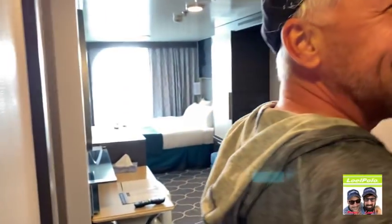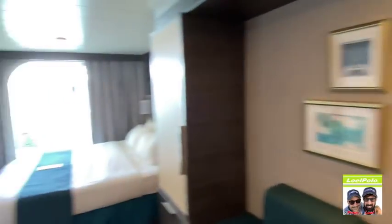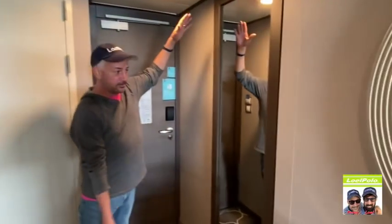Come on inside — here is our room for the next eight days. Look how pretty it is! We have a couch, pictures, there's the TV — a big TV — a big mirror, and a desk with a mirror. And then we have a full-length mirror here too so we can look pretty.